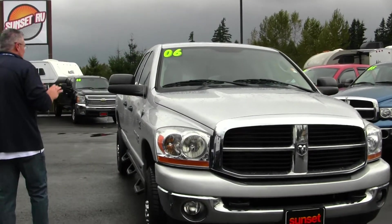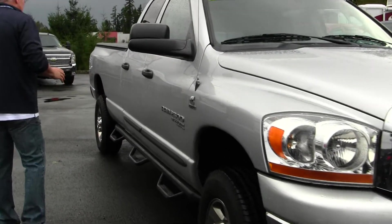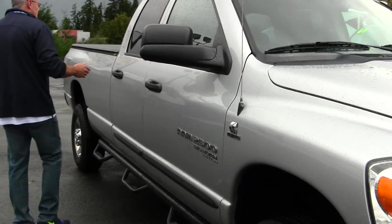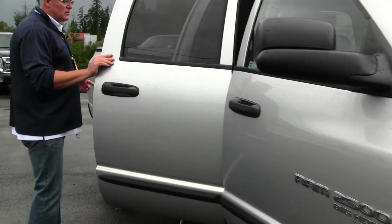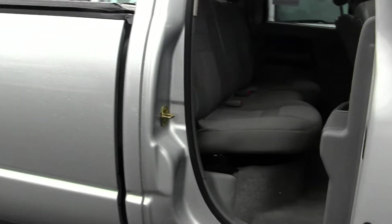The silver paint on this thing is spotless. It's got step bars on it, and the tires are like brand new. You've got a quad cab here, so you have seating for six — room for the buddies, the family, the workers. Whatever you need to do, this truck has room to do it.